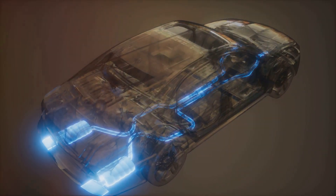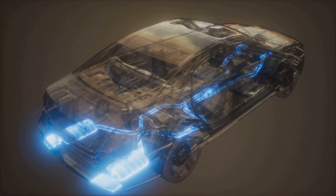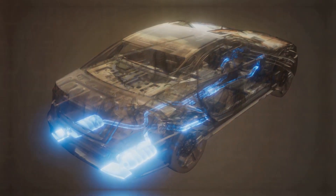When DEF is injected into the exhaust stream of a diesel engine, it helps convert harmful nitrogen oxides, or NOx, into harmless nitrogen and water.